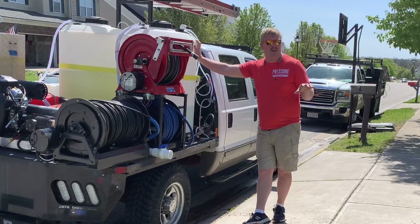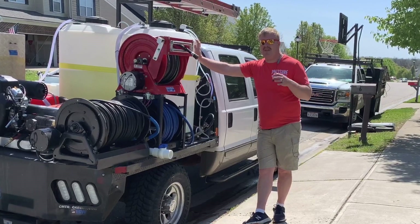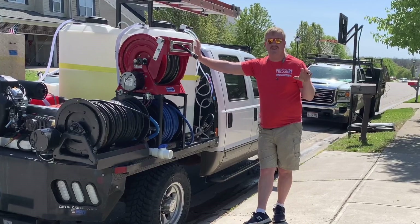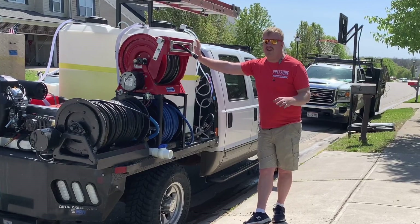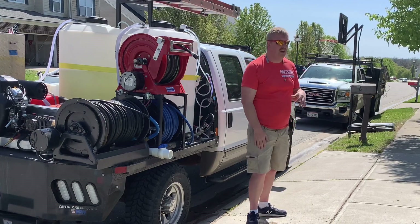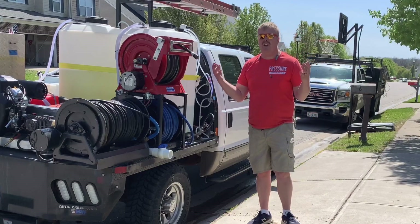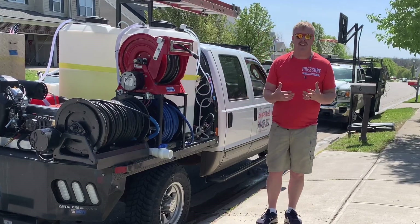A pickup truck or a flatbed is nice, and I understand sometimes we don't always have the option to go that route and we have to do a trailer. But for today's video, we're at this house for training videos and I didn't bring my trailer because I couldn't get turned around here. So this is important.